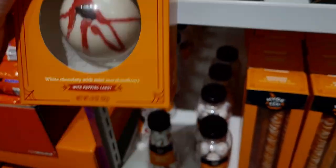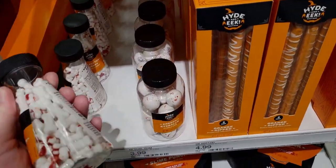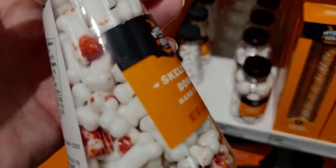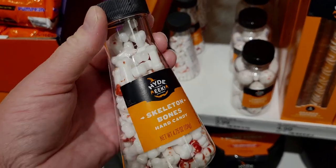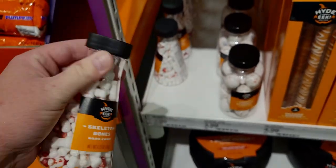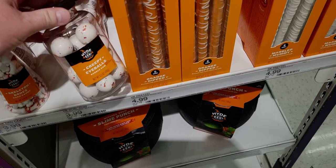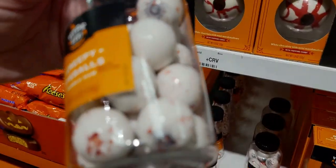They have hard candy skeleton bones in a potion bottle — super creepy and spooky with little blood details on there — $3.99. And then there's creepy eyeballs bubble gum that actually has eyes on them. So much going on!